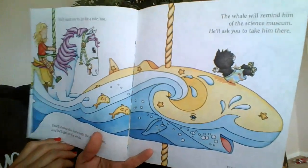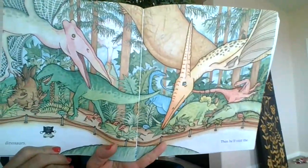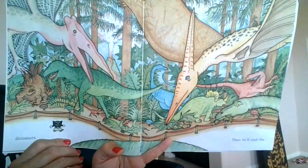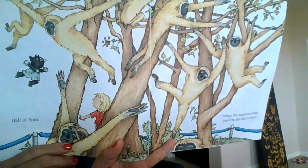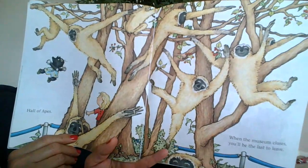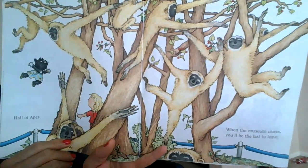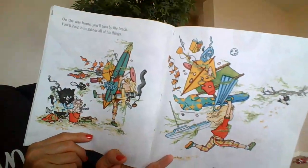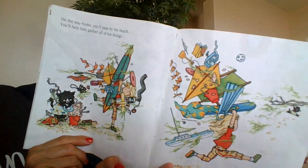First he'll find the dinosaurs. Then he'll visit — what do you think he's going to visit next? The Hall of Apes. When the museum closes, you'll be the last to leave. On the way home, you'll pass by the beach. You'll help him gather all of his things.